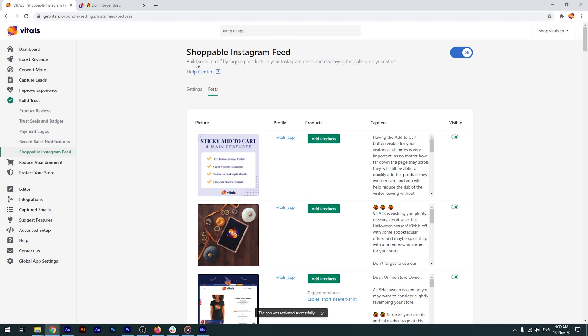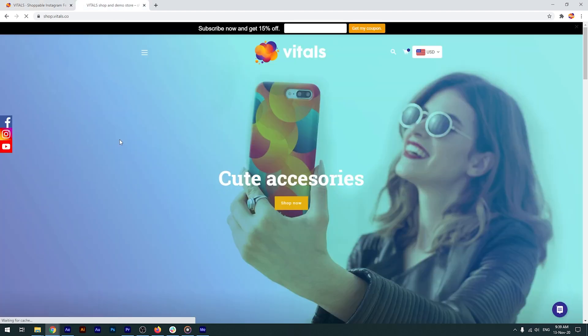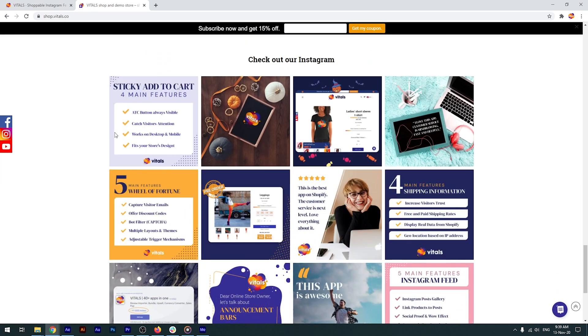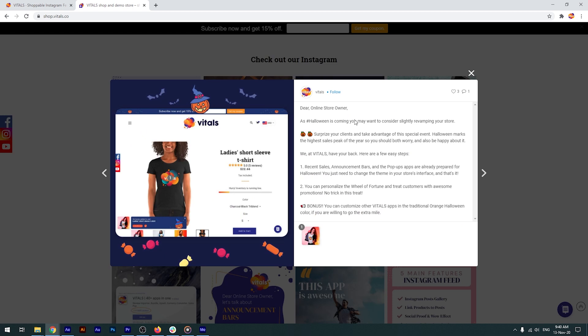Let's go back to the store and perform a force refresh to clear the browser's cache faster. As we scroll down, we can see that the product has been added to our shoppable feed, inviting visitors to check it out.